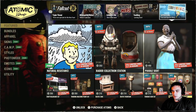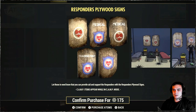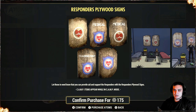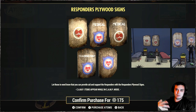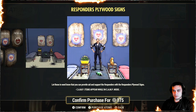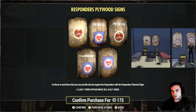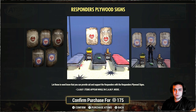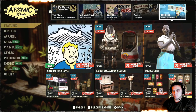And the responders plywood signs — good to have, especially if you like building themed camps. Like if you're building something medical you can use these. And that specific sign set is actually included within the responder bundle. So if you plan to buy the entire bundle, there's a new system that will apply a discount for the bundle if you already own the specific item.